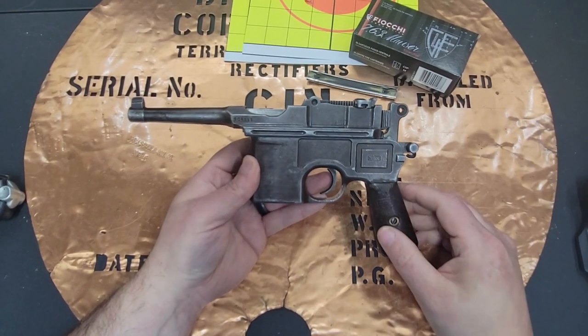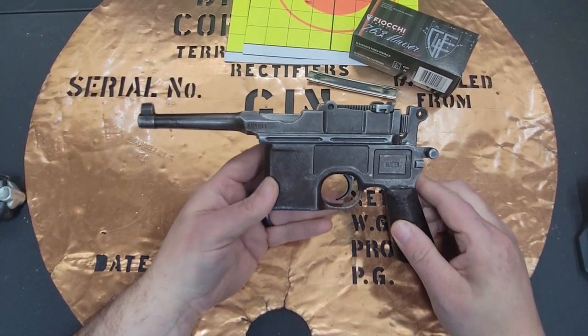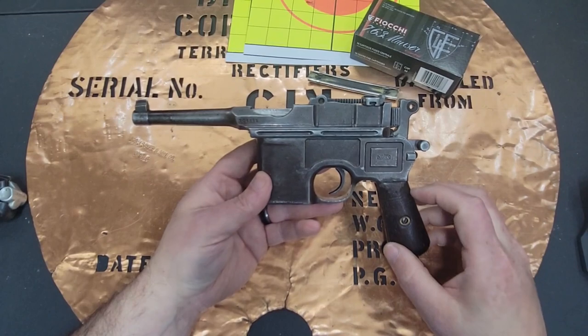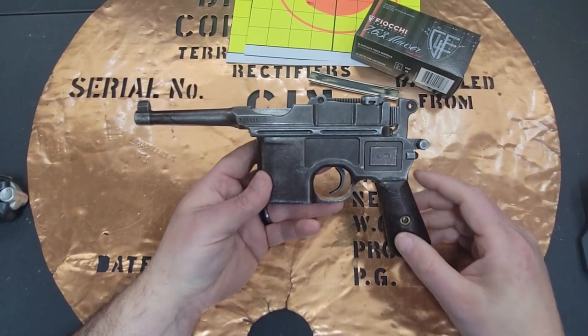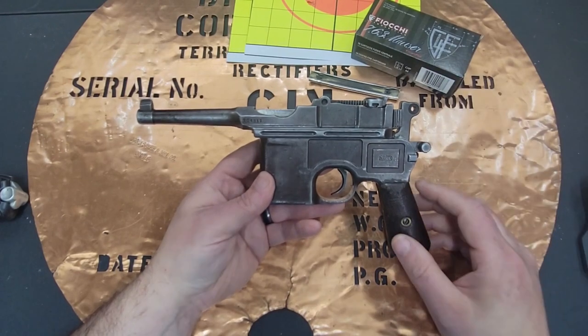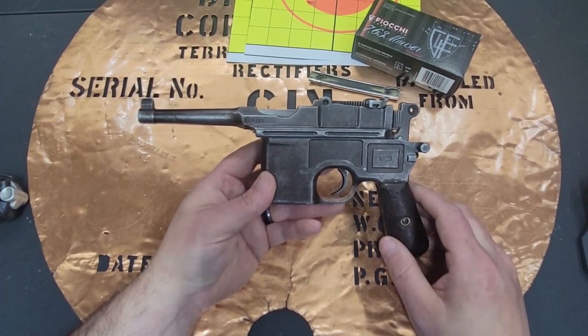I hope you enjoyed the shooting impressions and the slow-mo videos — it's a bit of me and my buddies enjoying this particular gun. I want to thank you for supporting the channel. All the likes, subscriptions, and shares are really appreciated. And as always, you stay classy, YouTube.